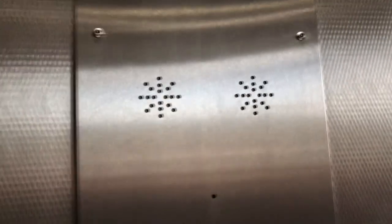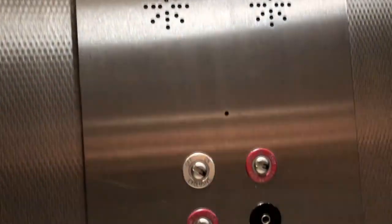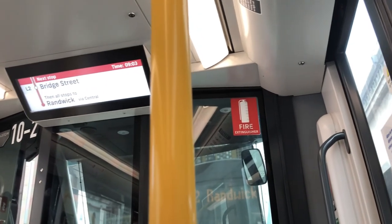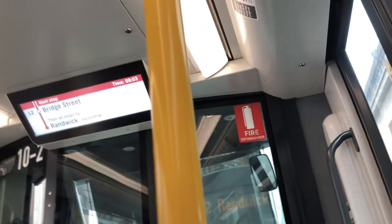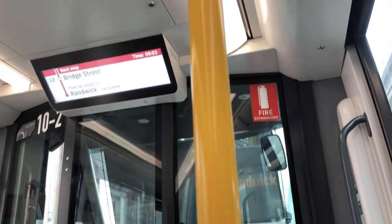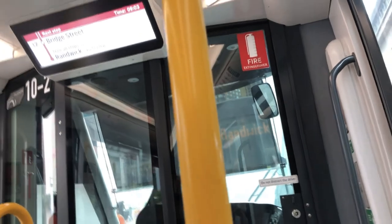Okay, so we are just about to start the challenge. Going down. We are now at Circular Quay, so we'll see you on the light rail. On the first light rail tram of the day, heading to Randwick.